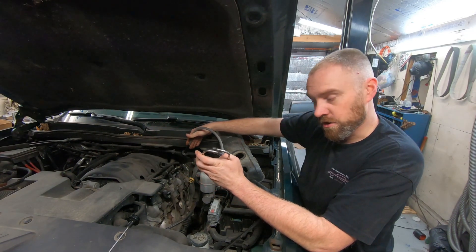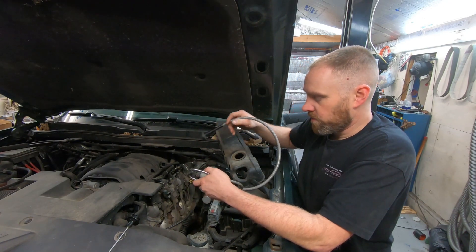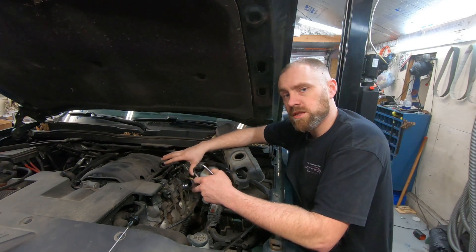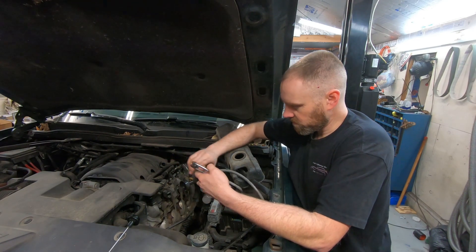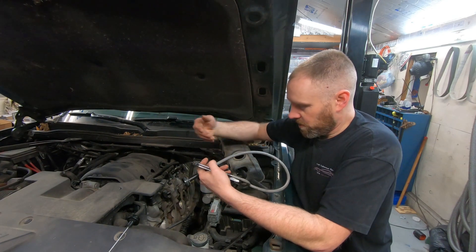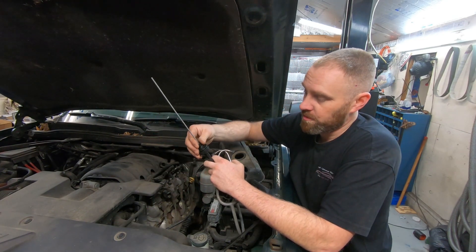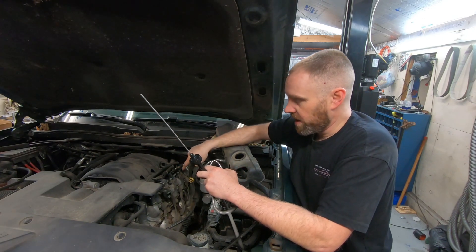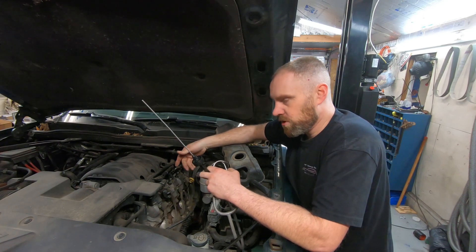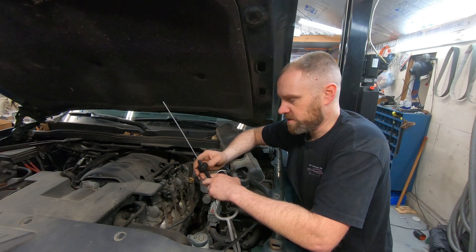I take the stethoscope tip and point it at different areas, running it around to listen to where the sound is coming from. Near the oil pan area it's really loud, and it's also loud up in this area here. I'm not sure if it's top or bottom, but I've isolated it — I believe it's on the top of the engine. Also, if it was on the bottom it would be ticking at a faster speed.